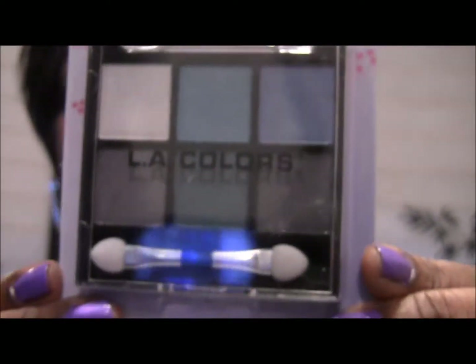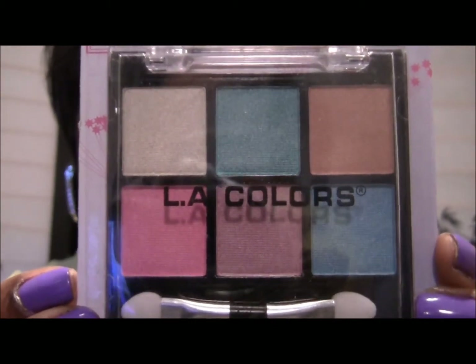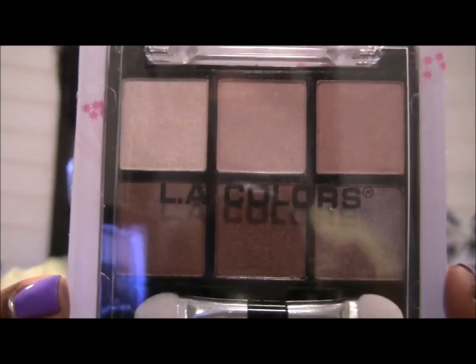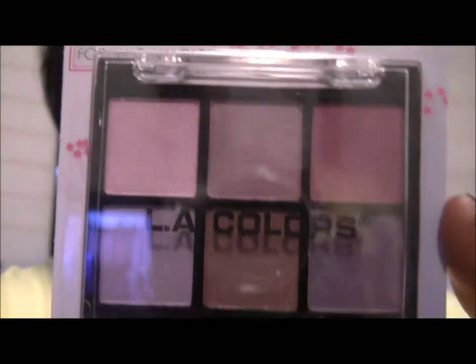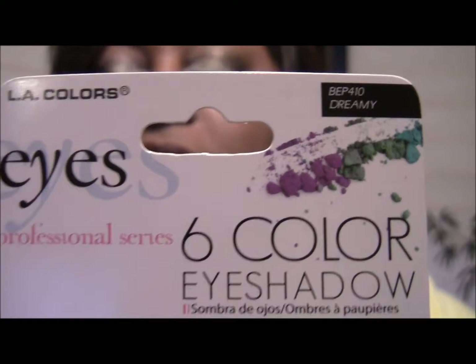So now on to palettes. They've got the new Professional Series 6-color palettes and I picked up five of these. This one is called Hypnotic and it has some blues and some grays. This one is called Eye Candy — it's got some pinks and some blues. This one's called Cafe Olay and it's your neutrals, browns, and beiges. Then this one's called Sweet Pleasure and that's your purples. And this one is called Dreamy and it looks more like your pinks.